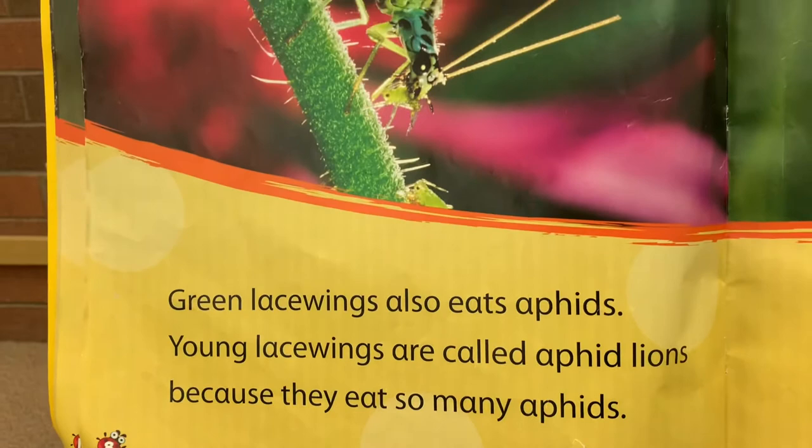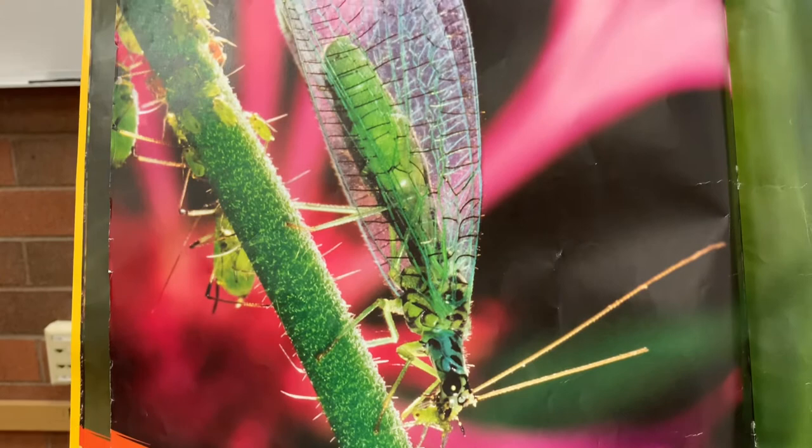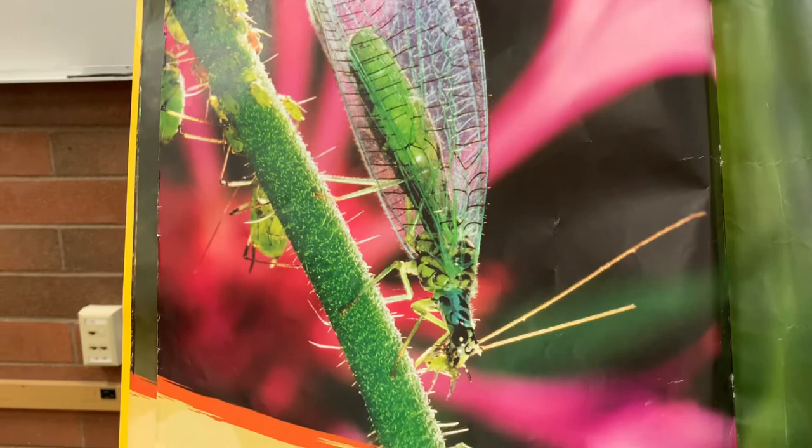Green lacewings also eat aphids. Young lacewings are called aphid lions because they eat so many aphids.